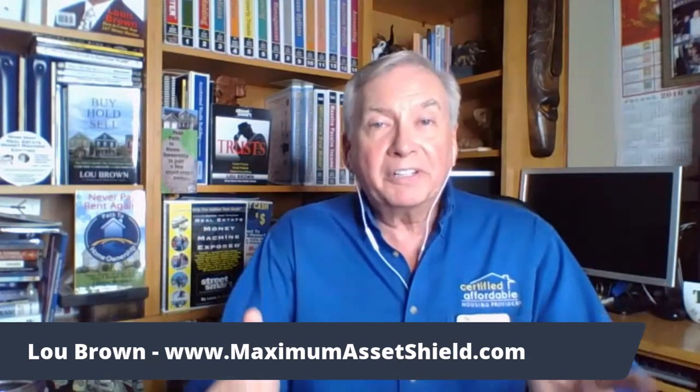Hi, my name is Lou Brown. People ask me sometimes, how much does it cost for a living trust?